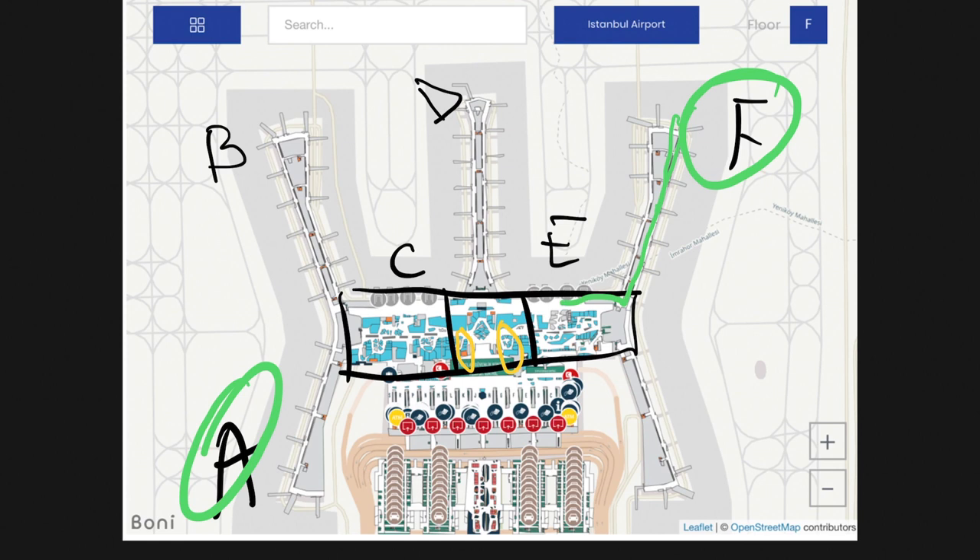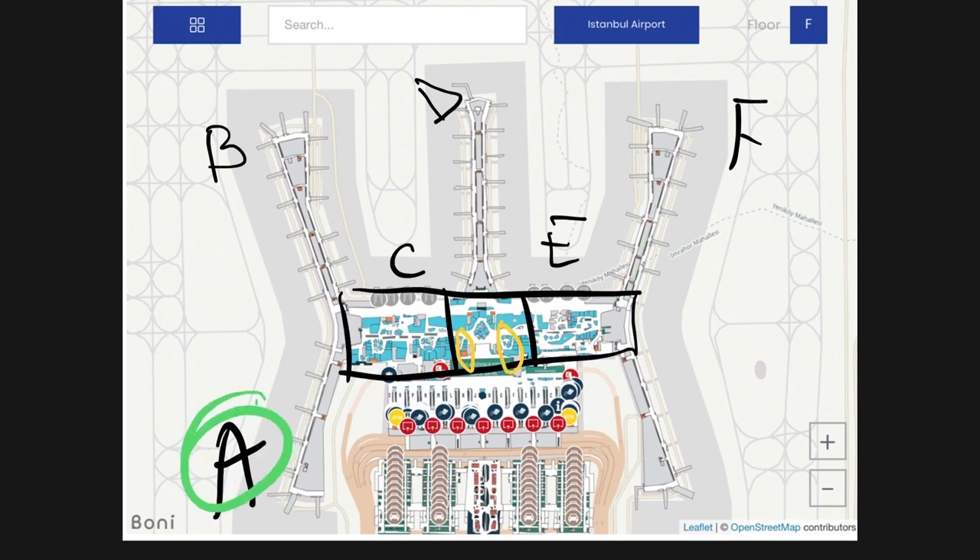If you arrive at gate A and your connecting flight departs from B-15, it's the same — you will have to go through this central area. Your route will be: walk down, take the escalator down, through security, up the escalator, check the screen, then walk out to B-15. So to do a connecting flight in Istanbul, you have to go through this middle area.